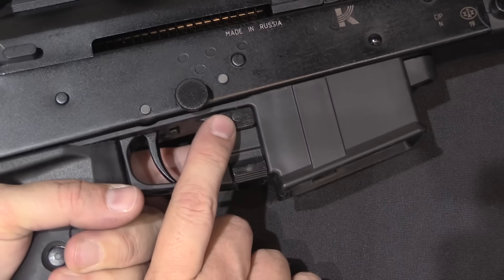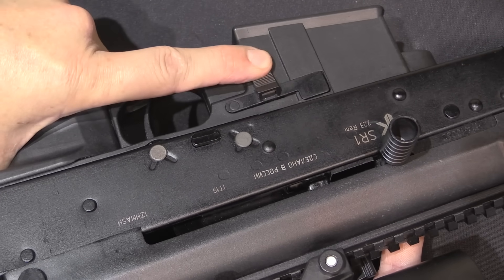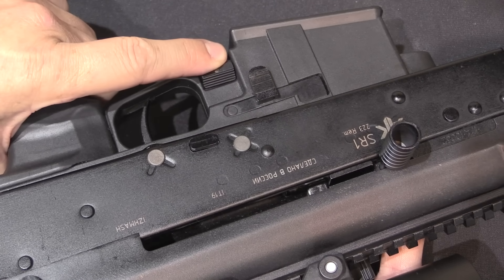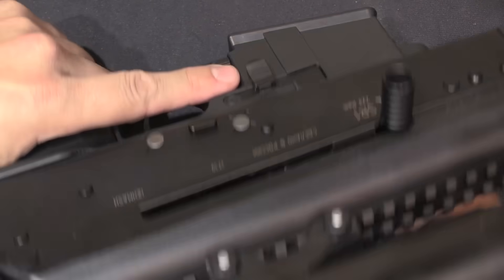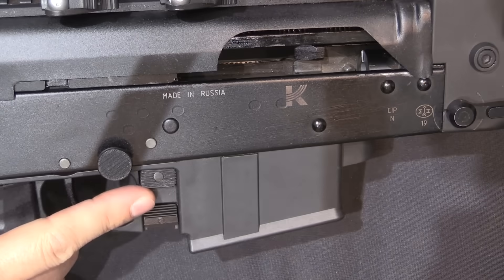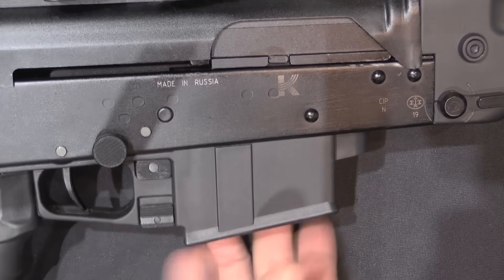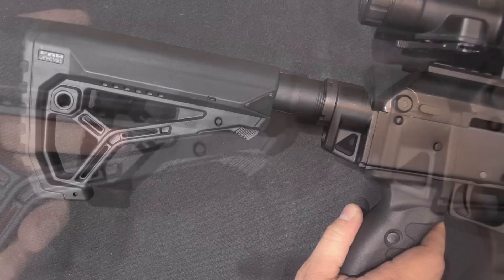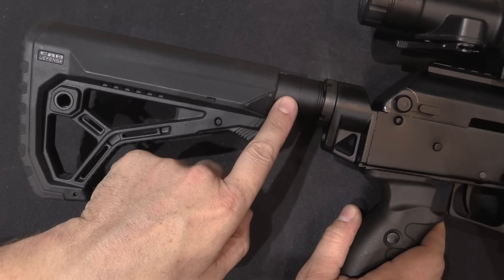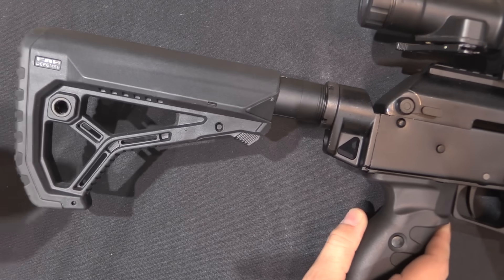There's an ambidextrous magazine release on both sides, and you can see it's set up for AR-15 magazines. The lever down here is a bolt lock and release — I can open the bolt, push that lever up to lock it open, then lever down and the bolt closes. Very much AR-15 style controls. The rear trunnion has been designed to fit an AR-15 buffer tube so that any AR-15 standard stock will fit just fine.